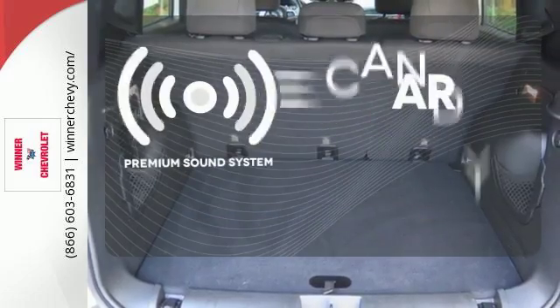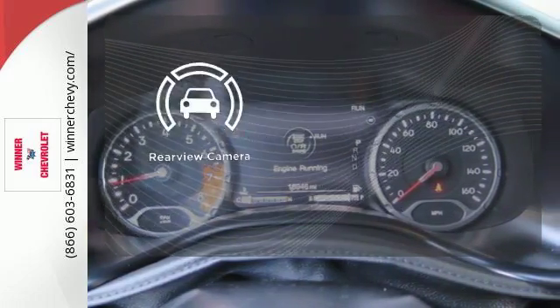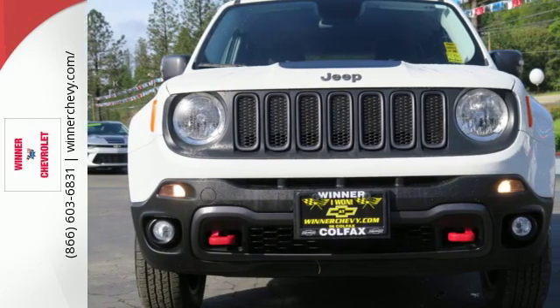The premium sound system gives you a rich listening experience. See objects previously out of sight with a rear-view camera. This Renegade does everything you want it to do right now. Check this one out today.